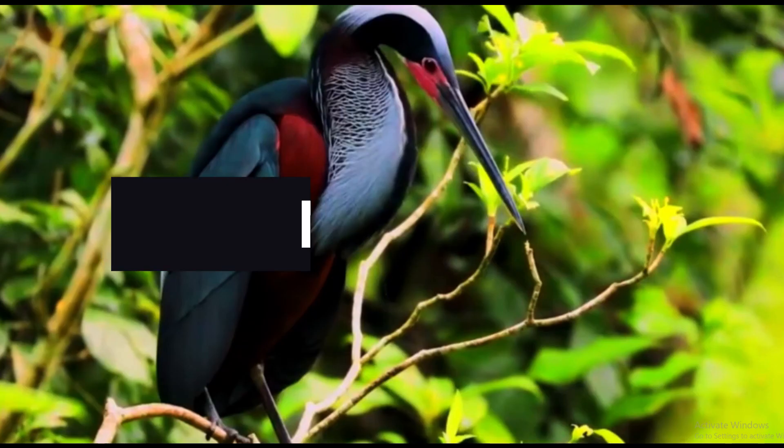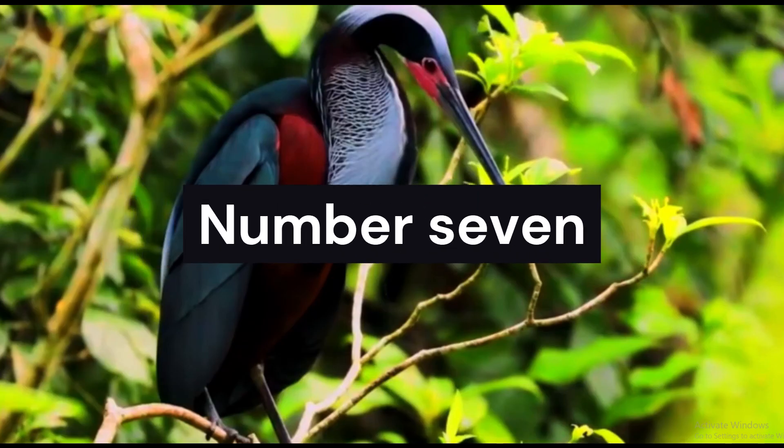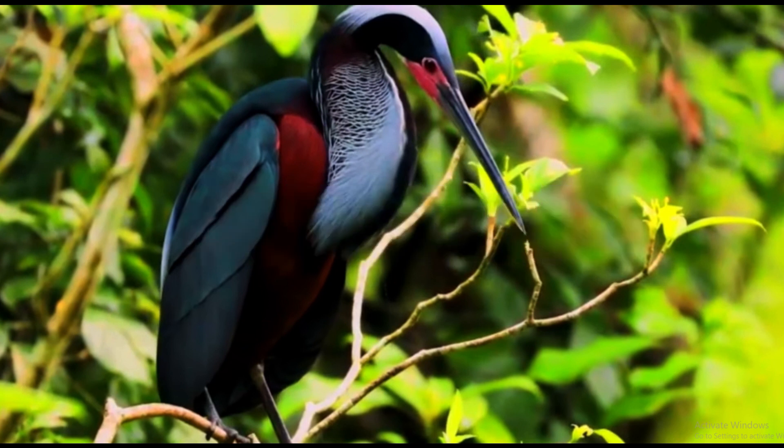Along the tranquil rivers, we spot the magnificent agami heron. With its vibrant plumage and long, slender neck, this heron adds an air of elegance to Costa Rica's wetlands. Witness its stillness, patiently waiting for the perfect moment to strike.